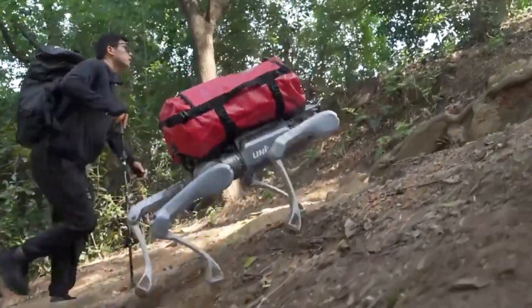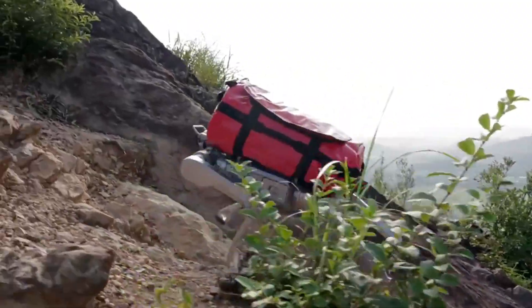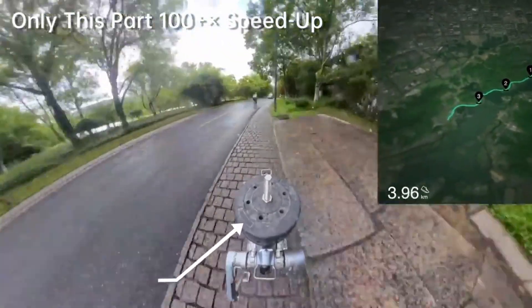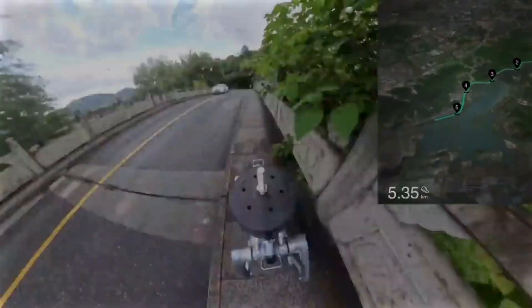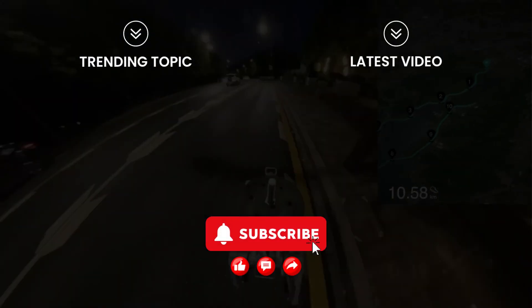And that's the incredible Unitree A2 Stellar Explorer. Would you trust a robot dog like this to work beside you? Tell us in the comments below. Don't forget to like, share, and subscribe for more amazing tech stories. Only on DigiFix. See you in the next one.